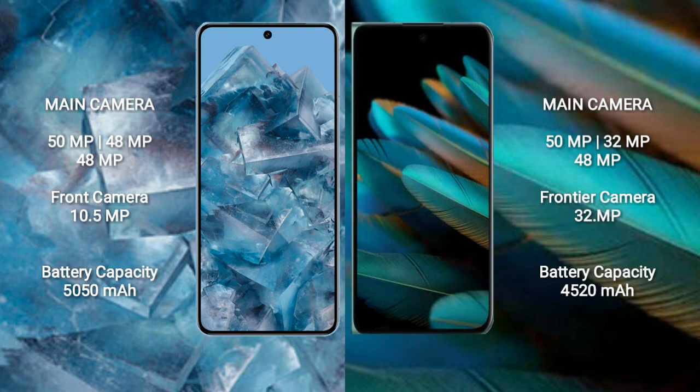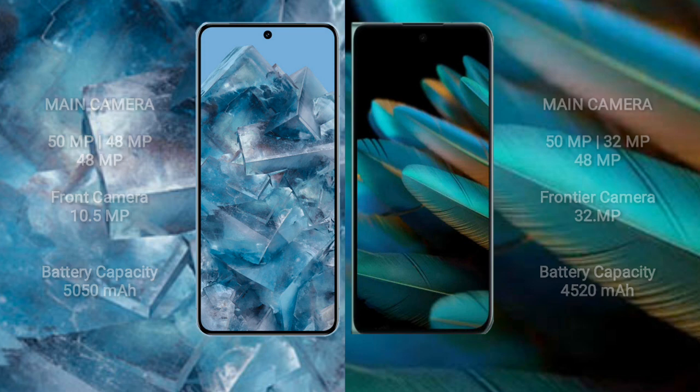Google Pixel 8 Pro has a 5050mAh battery with 30W fast charging support. Oppo Find N2 has a 4520mAh battery with 67W fast charging support.